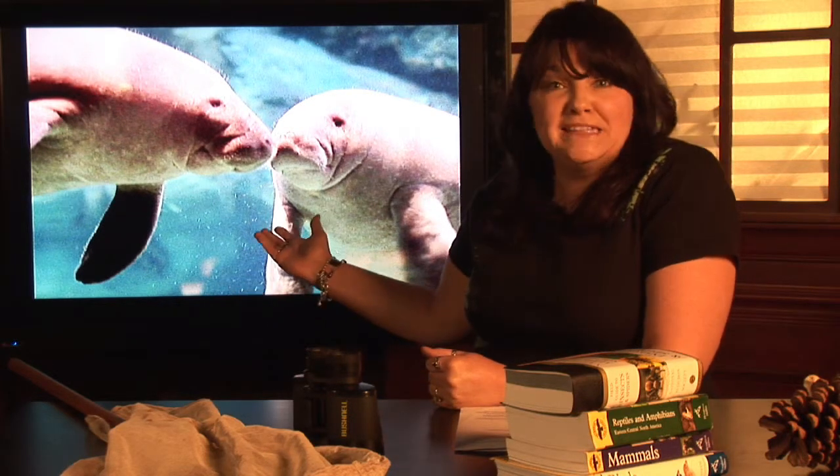They're a highly endangered species, and the only herbivores — plant eaters — of the marine mammals. It's the manatee.